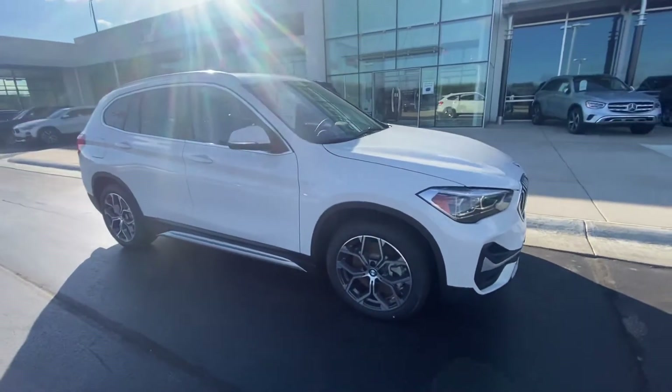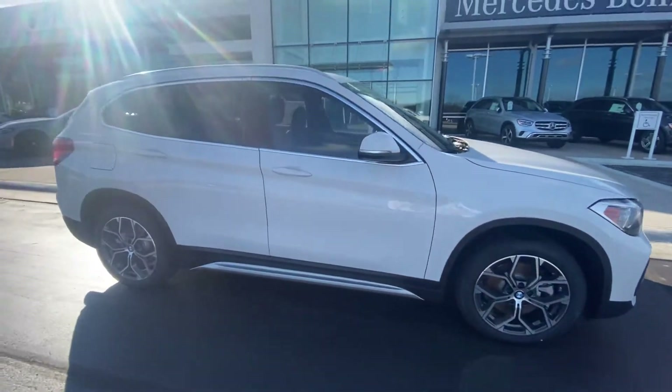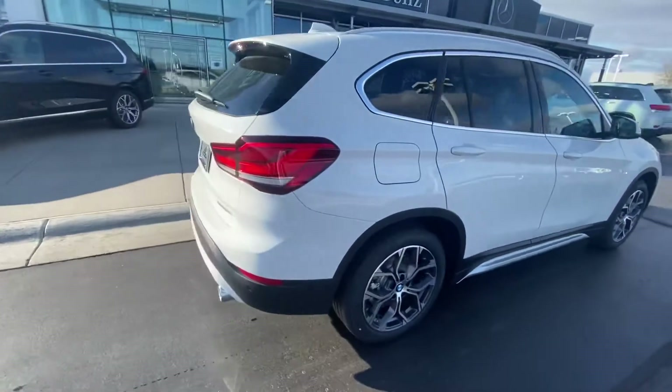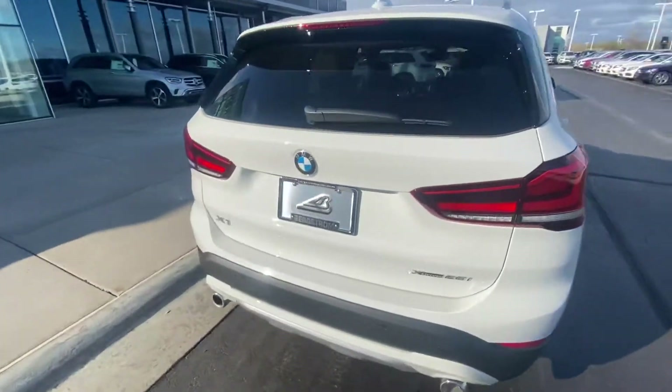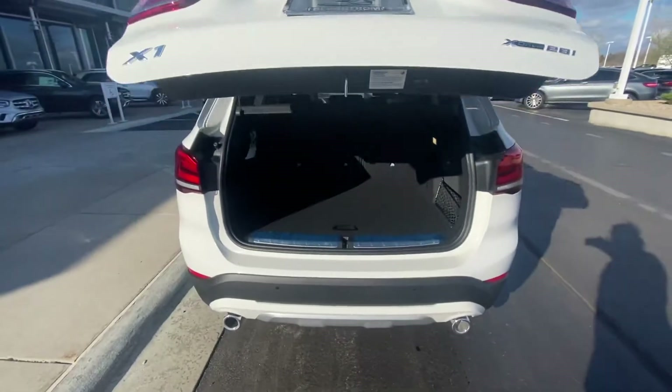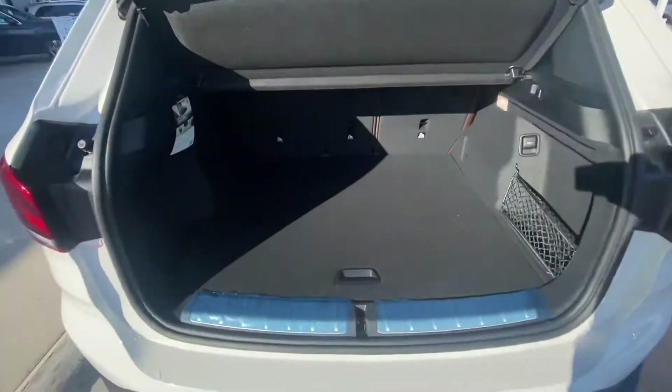We've had this car in our inventory for about five or six days, so it's very fresh — we just got it. If you haven't driven one of these before, they're super fun to drive, get awesome gas mileage, and they're definitely very quick.